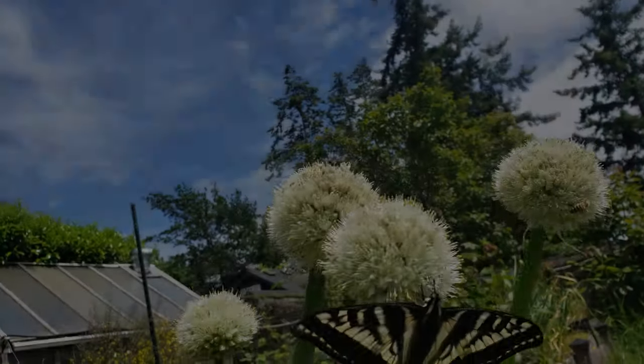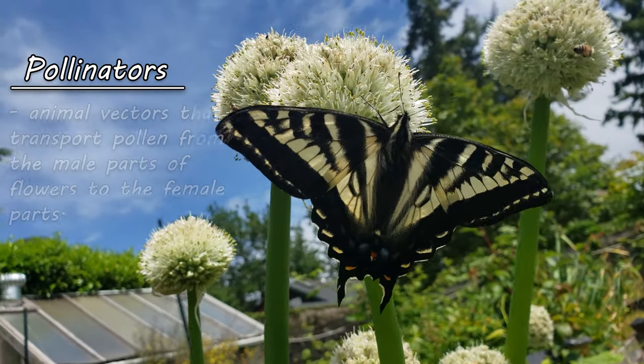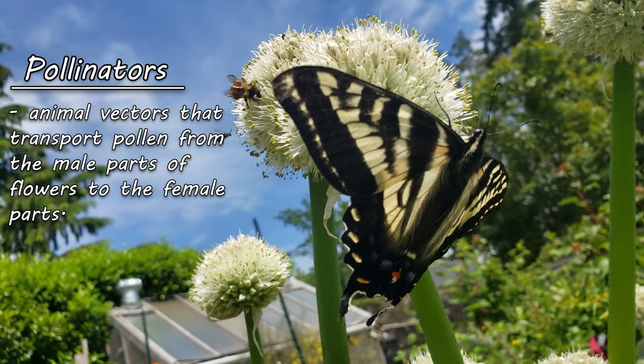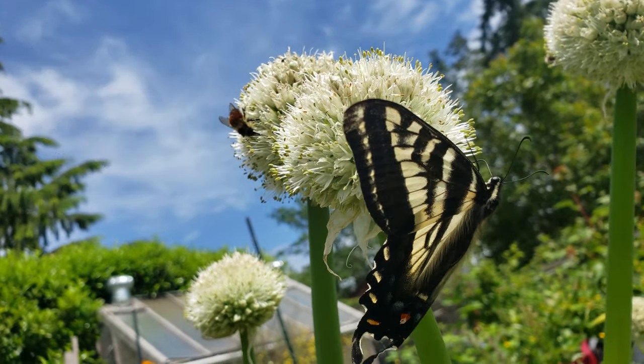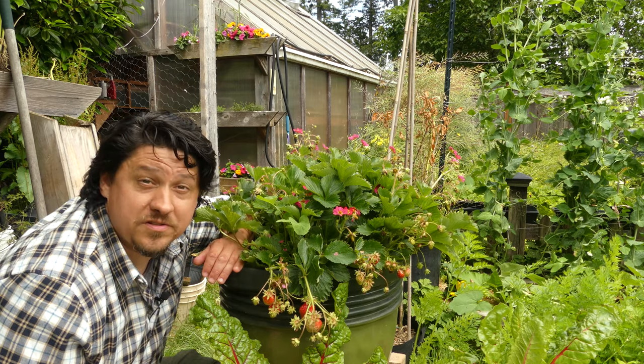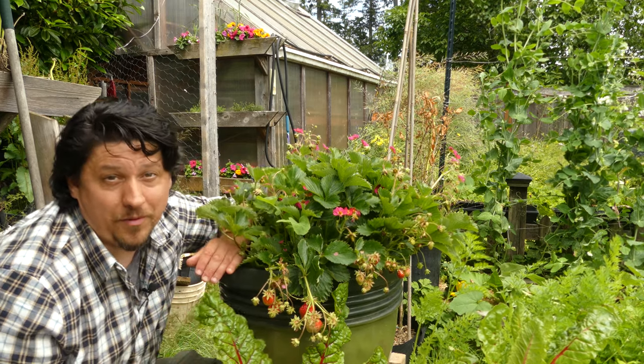Pollinators are simply animals that move pollen from the male parts of the flower — the anther — to the female part of the flower — the stigma. They come in many shapes and sizes, with the most recognizable one being bees. But what makes pollinators so important? Why do we care about them?